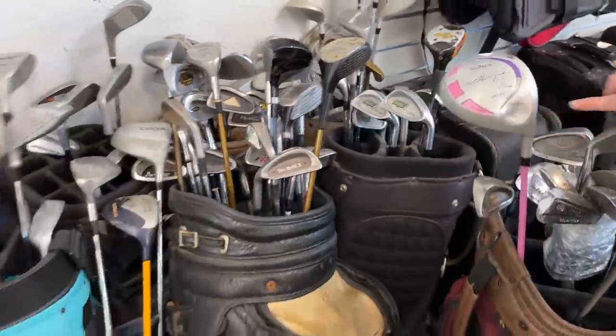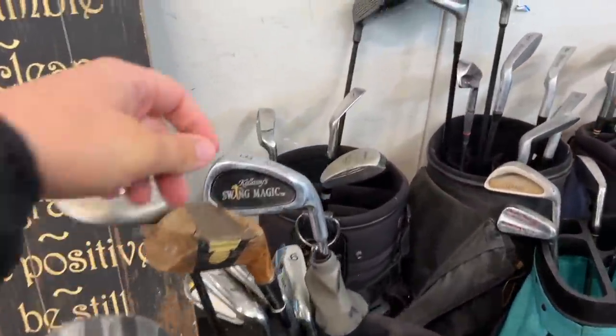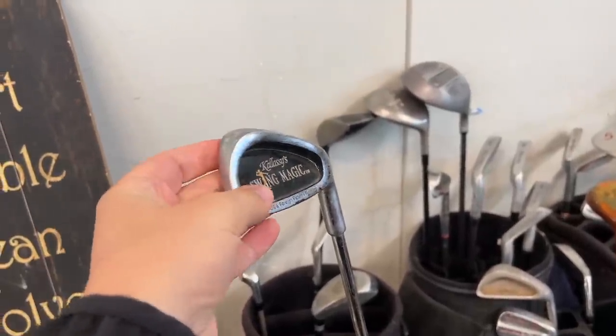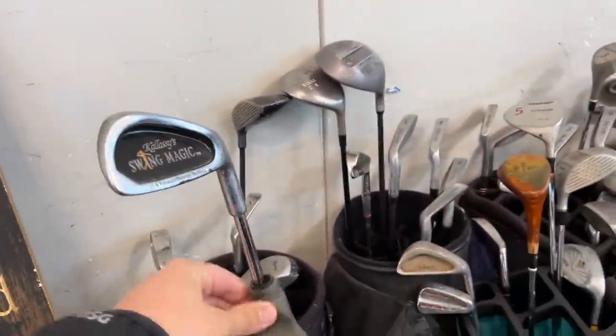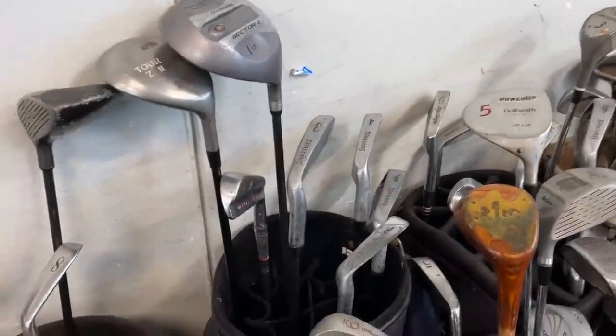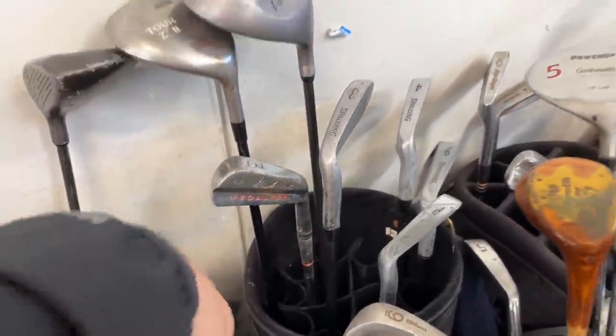That one has been dented a little. We've also got a Swing Magic — a guaranteed trip to the chiropractor every single time. Sometimes they're stuck; sometimes they move. Your elbow and your back feel it for sure. Those Medalist clubs are pretty cool though.